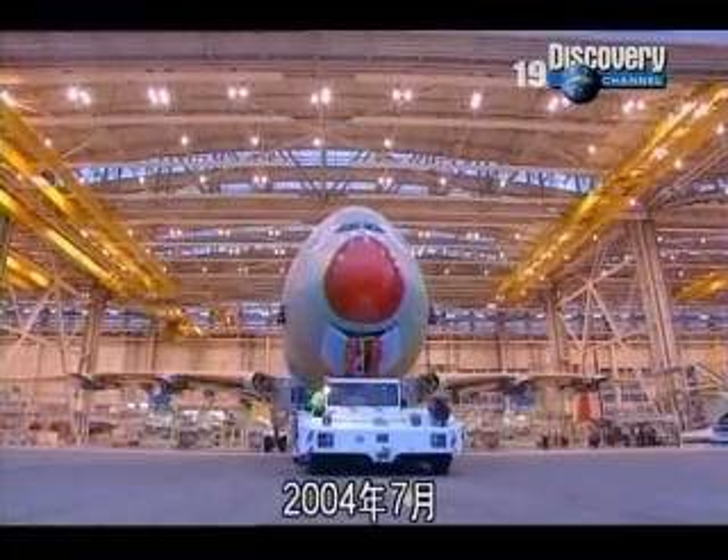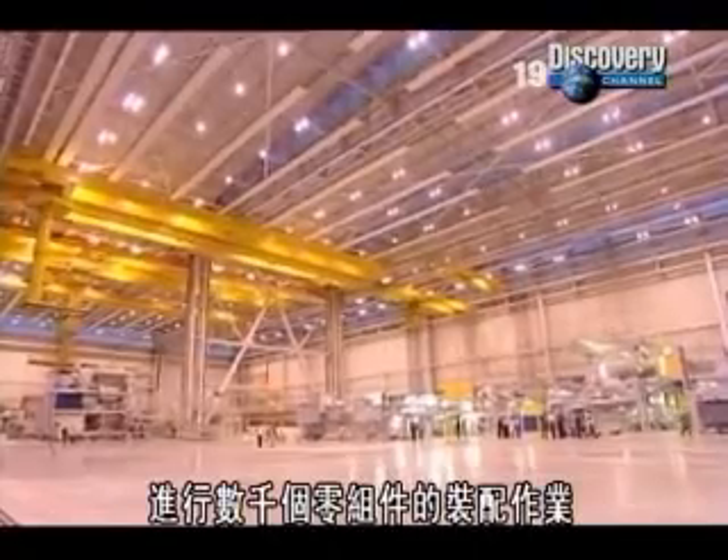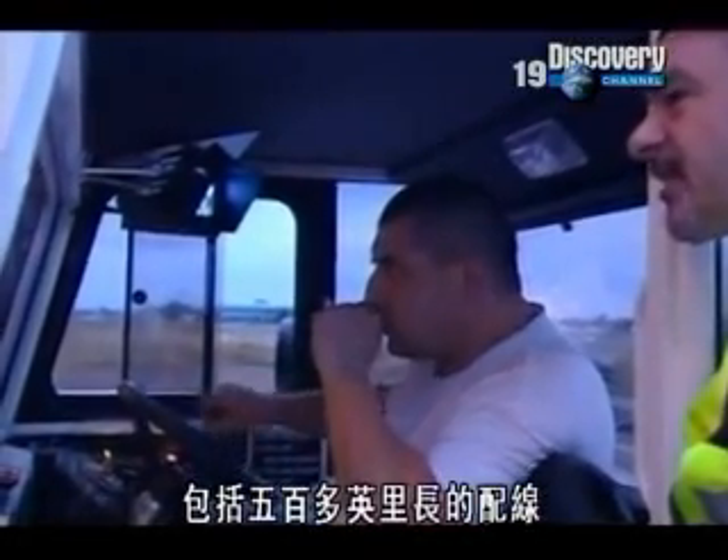It's July 2004, and the plane is scheduled to spend the next few months in this massive hall where thousands of parts will be fitted, including over 500 miles of wiring.